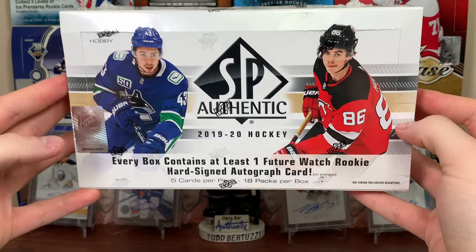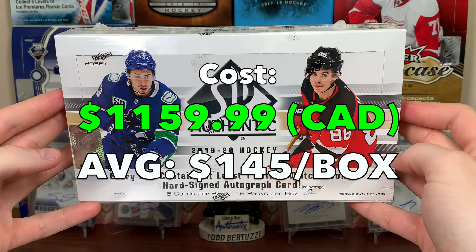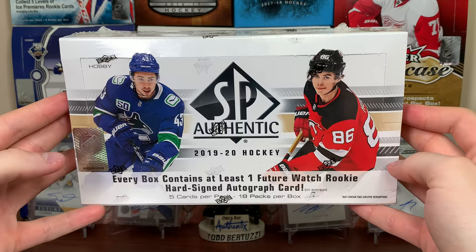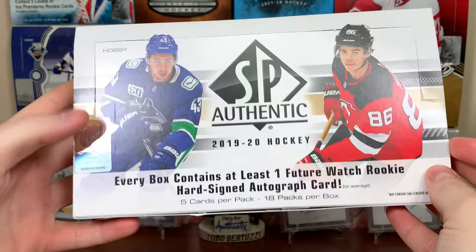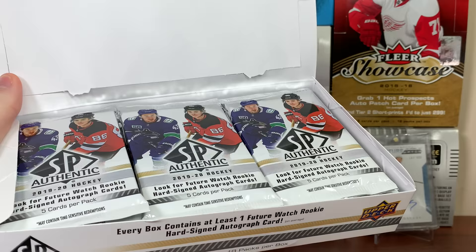This case cost around $1,150 or so — I paid more on average per box than I did for the master, quite a bit more, because I got this quite a bit later. It averages around $145 a box. This will be a four-part series for the inner, and the master case will probably be an eight-part series.